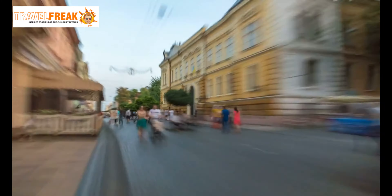So sit back, relax, and let's embark on an unforgettable exploration of the top 10 places to visit in Prague.